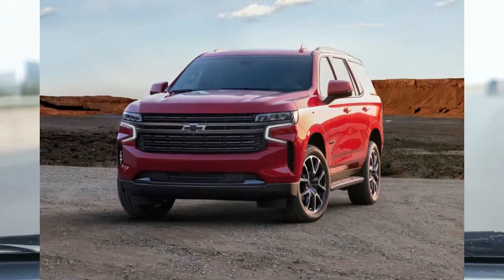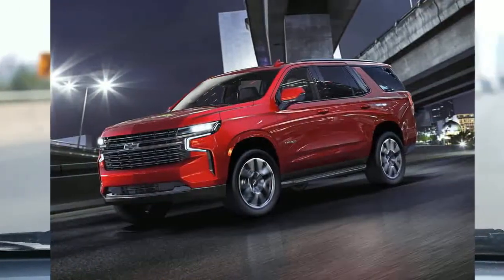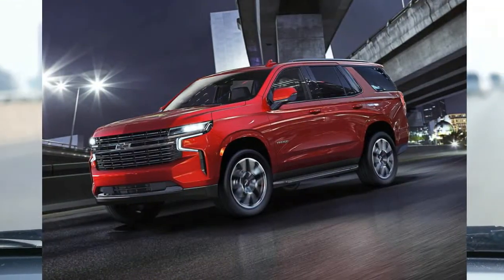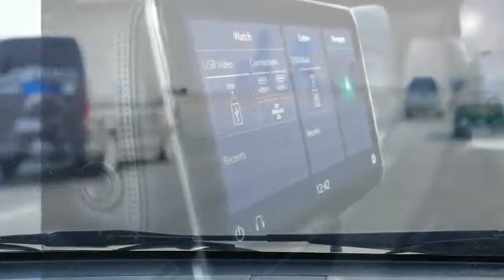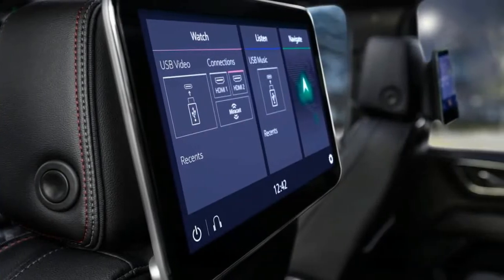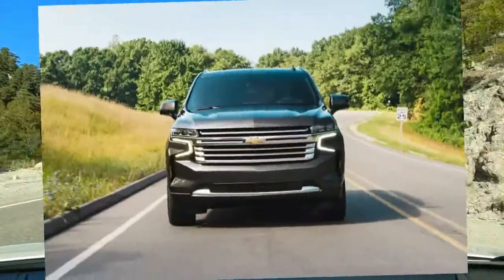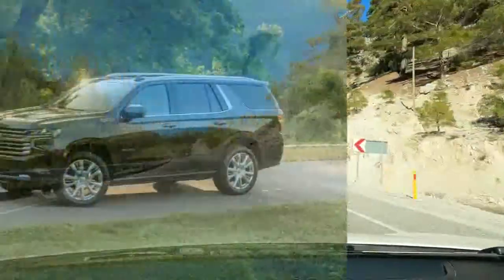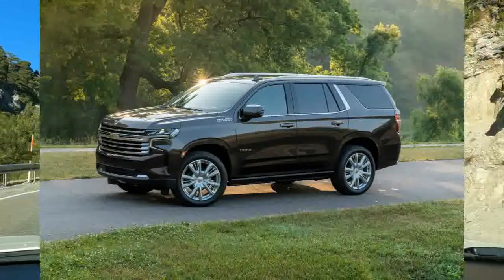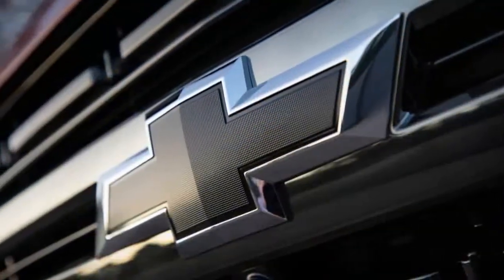Considering its size, the Tahoe does all right for itself under acceleration and braking. We tested a 4WD Tahoe with the 5.3-liter V8 engine and recorded a 0 to 60 mph sprint of 7.7 seconds, which is an average time for a large SUV. For higher-speed passing maneuvers, you'll need a lot of throttle and some patience, since the Tahoe's smaller V8 simply runs out of steam once you're past 65 mph or so.